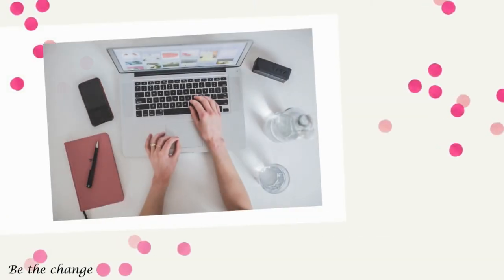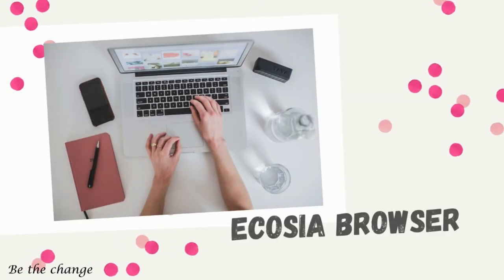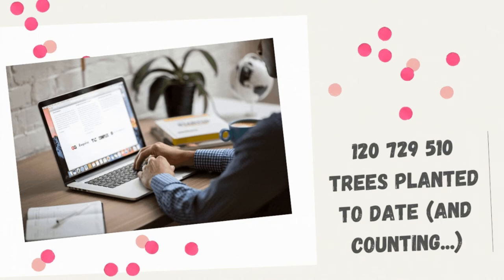So the first tip is to use Ecosia as your default browser. Ecosia is a search engine based in Berlin, Germany that uses ad revenue to plant trees where they are needed the most. By using Ecosia's search engine,